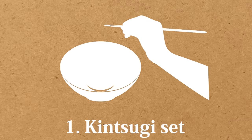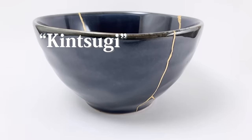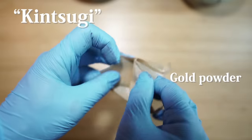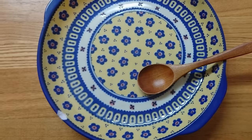First: kintsugi set. Do you know what kintsugi is? Kintsugi is the Japanese art of repairing broken pottery, usually with lacquer mixed with powdered gold. Normally there is not a good image of chipped or scratched plates, right? Some people